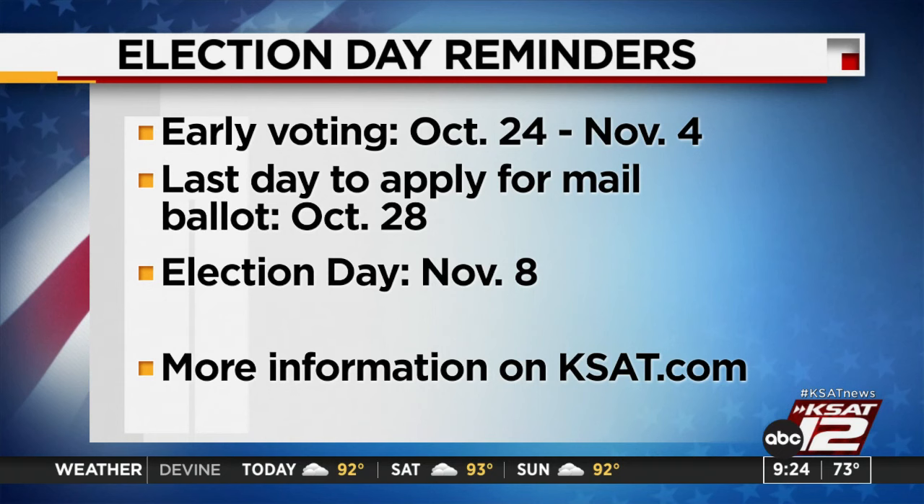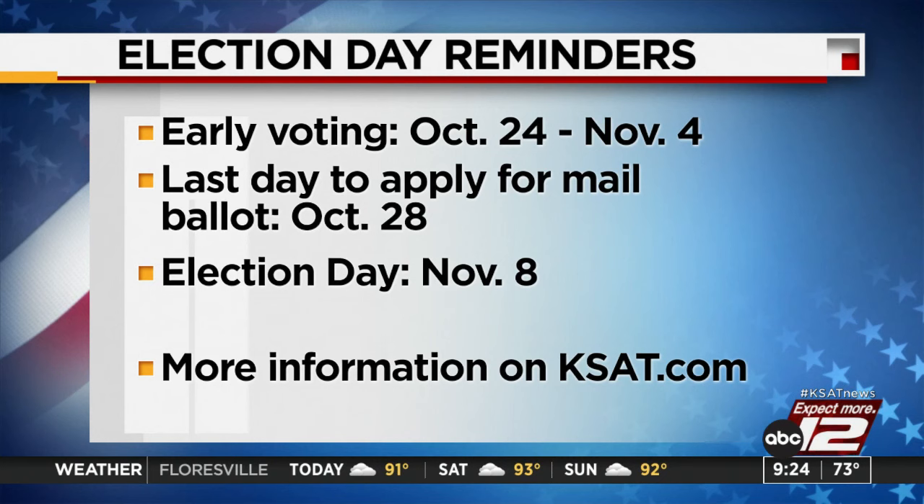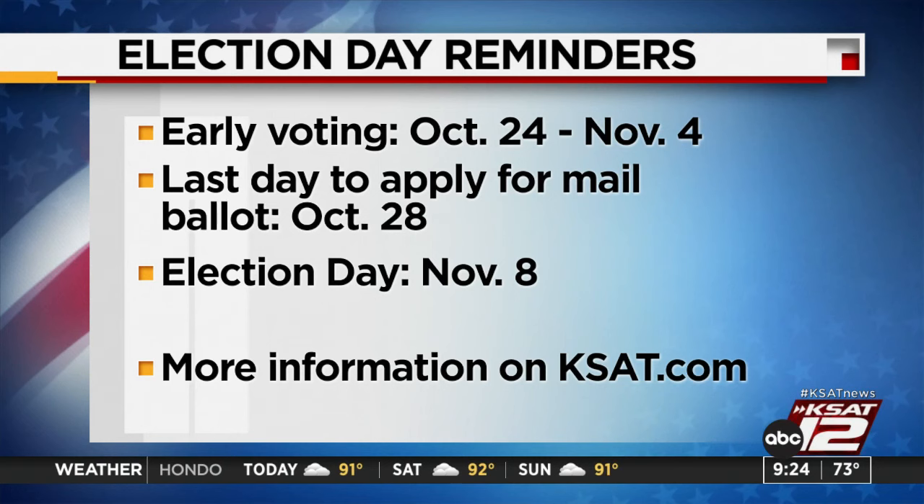A few election reminders: early voting runs October 24th through November 4th. The last day to apply for mail ballots is October 28th. Election Day is November 8th. For a sample ballot for Bexar County residents and all Election Day resources, head to KSAT.com and click on the Vote 2022 section under the News tab.